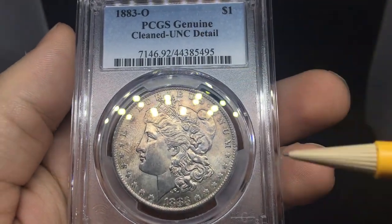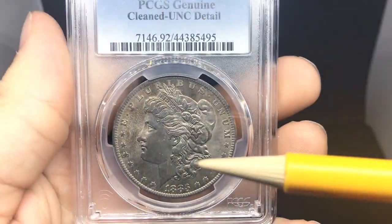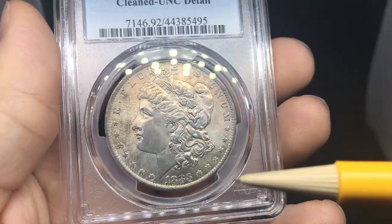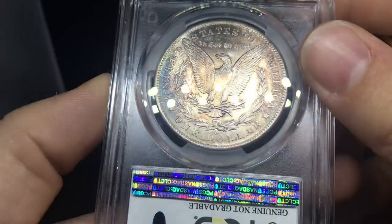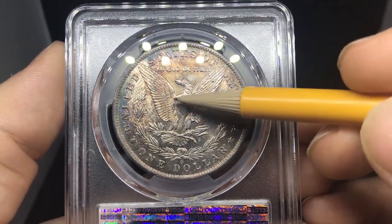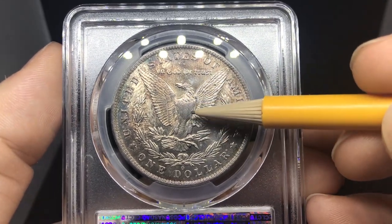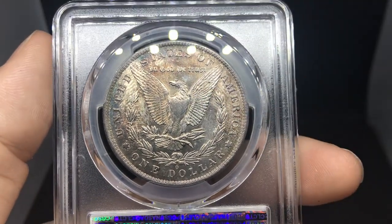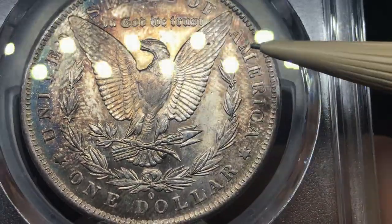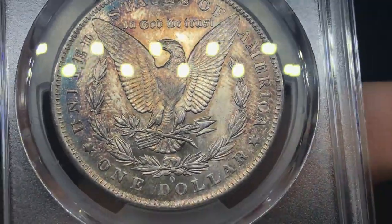So, 1883O cleaned. I just thought this was natural toning. We have fingerprints in the fields here, and there's lackluster in the face, possibly. It's a hard coin to judge. There's also no luster in the breast feathers on the reverse. Maybe someone used some type of chemical right there on the high points. I think that might be suppressed toning. This one's kind of perplexing as well — I'm kind of dumbfounded. I don't see any kind of brushing in the fields; I don't see anything that would really take away from its grade.